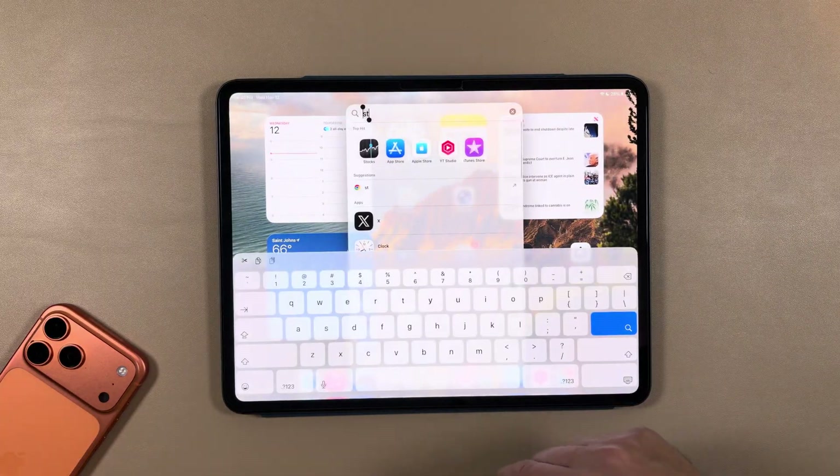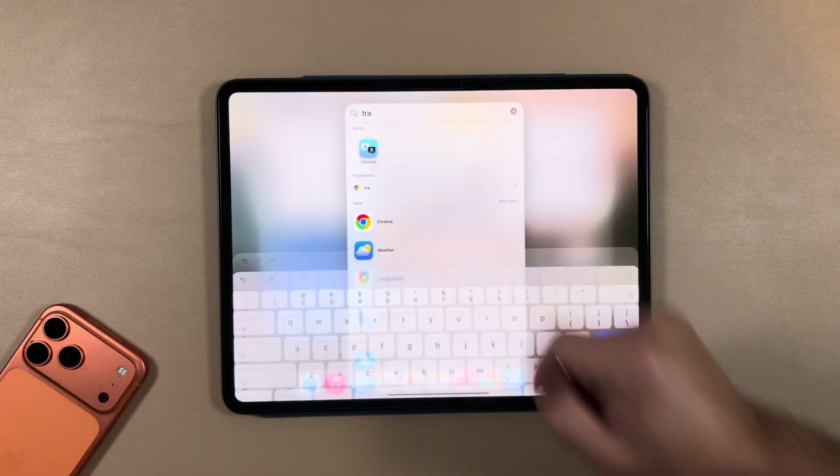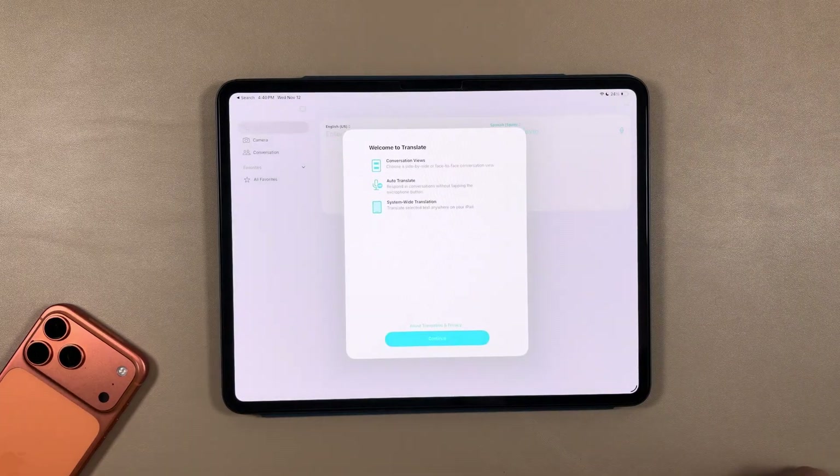Let's see if we have any new splash screens. Going to the Translate app — we did have a new splash screen on the iPhone — and yes, we have it here too. You can see: conversation views, choose a side-by-side or face-to-face conversation view, auto-translate, respond in conversations without tapping the microphone button, and system-wide translation to translate selected text anywhere on your iPad.